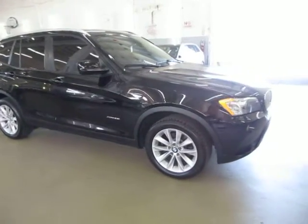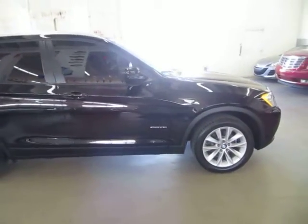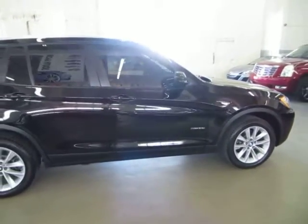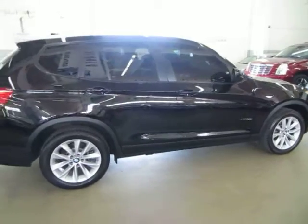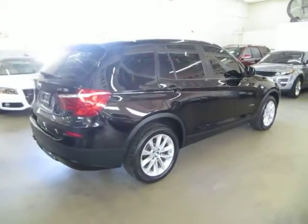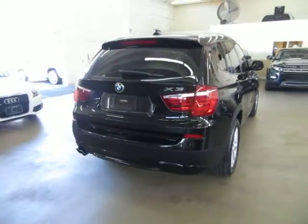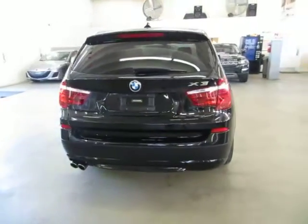We're located at 3200 NW 37th Street, Miami, Florida, 33142 zip code, open Monday to Friday from 9 a.m. to 6 p.m., Saturdays 9 to 5, and we're always closed on Sundays. We have been in the car business since 1992 and have sold over 31,000 cars.